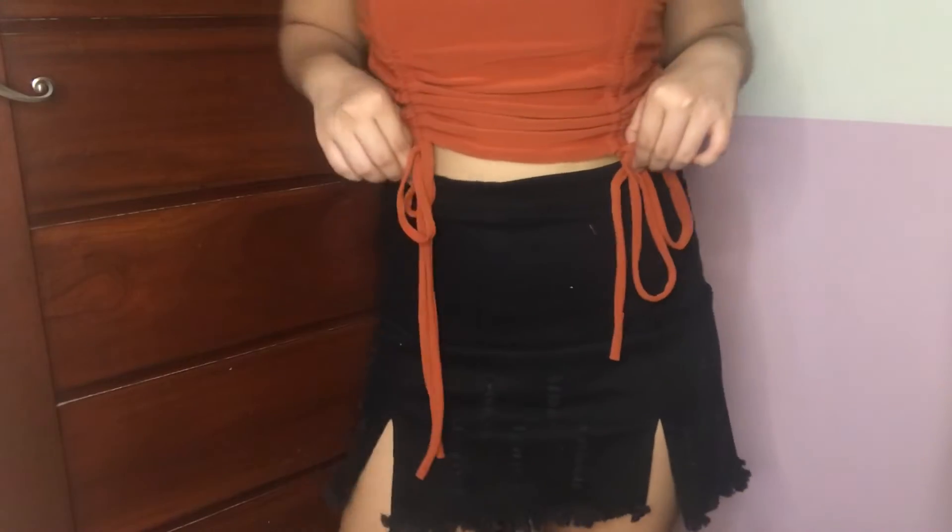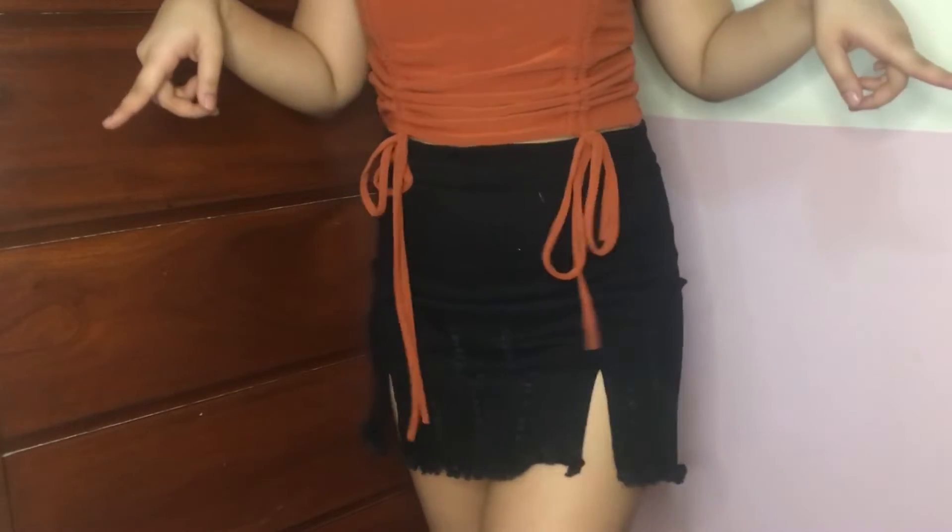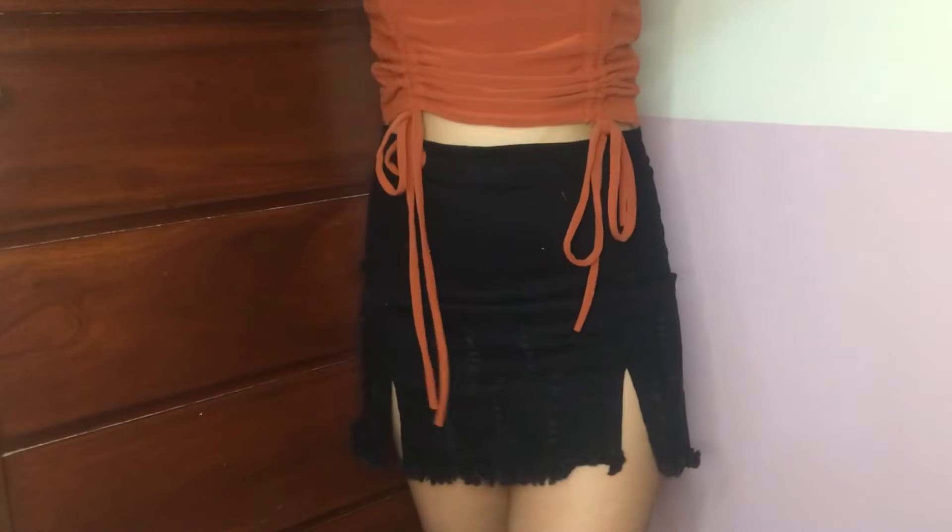From a different store, I got this terra drawstring crop top. The fabric is so nice and the details are great — it hugs your body and you can adjust how tight or loose it is. This is only 129 pesos, and I got it in the color rust. I'll put all the links in the description box.